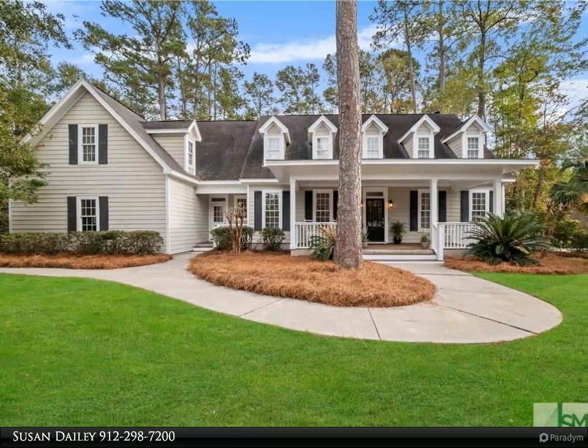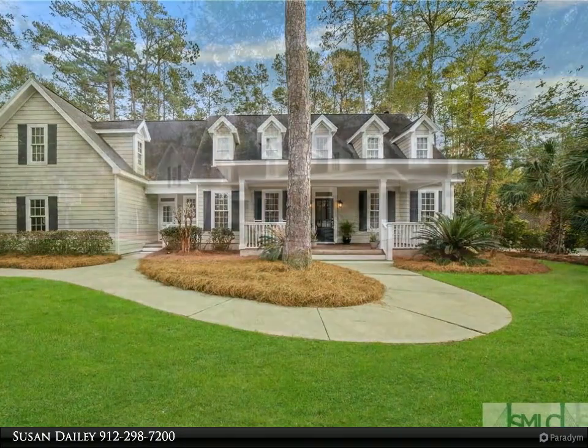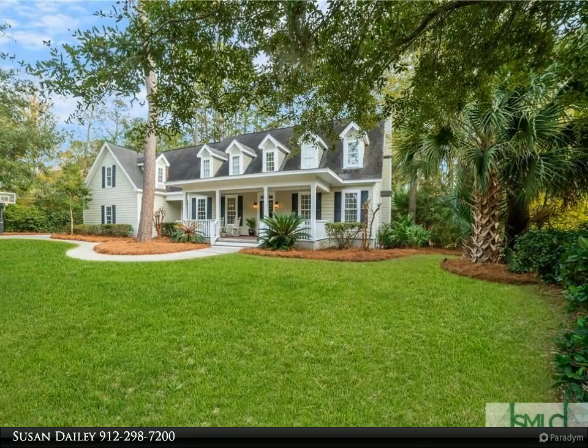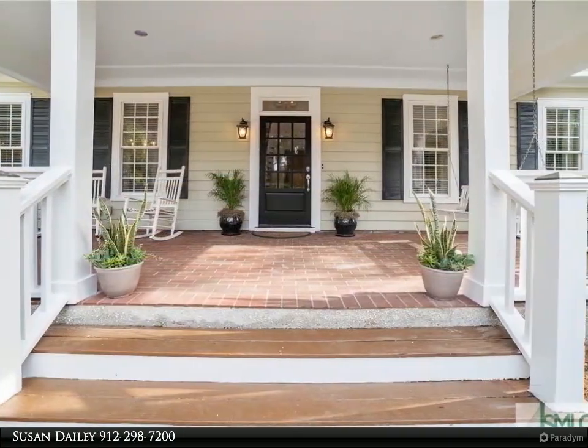Welcome to this Low Country style island oasis on Dutch Island, offering comfort and sophistication on a half acre. This home provides a private sanctuary for outdoor entertaining. This beautiful residence of over 4,400 square feet boasts five bedrooms.